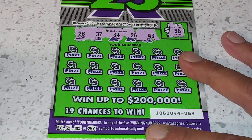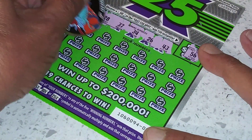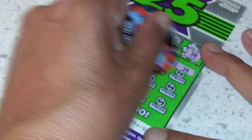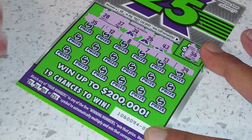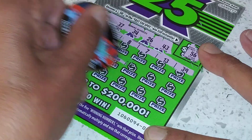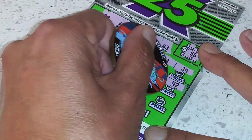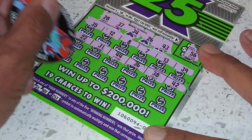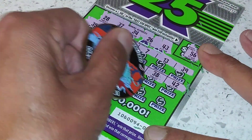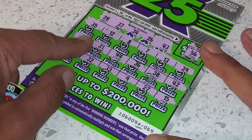So I got 28, 37, 34, 26, and 43. Nothing on the first row. And nothing on that one either.